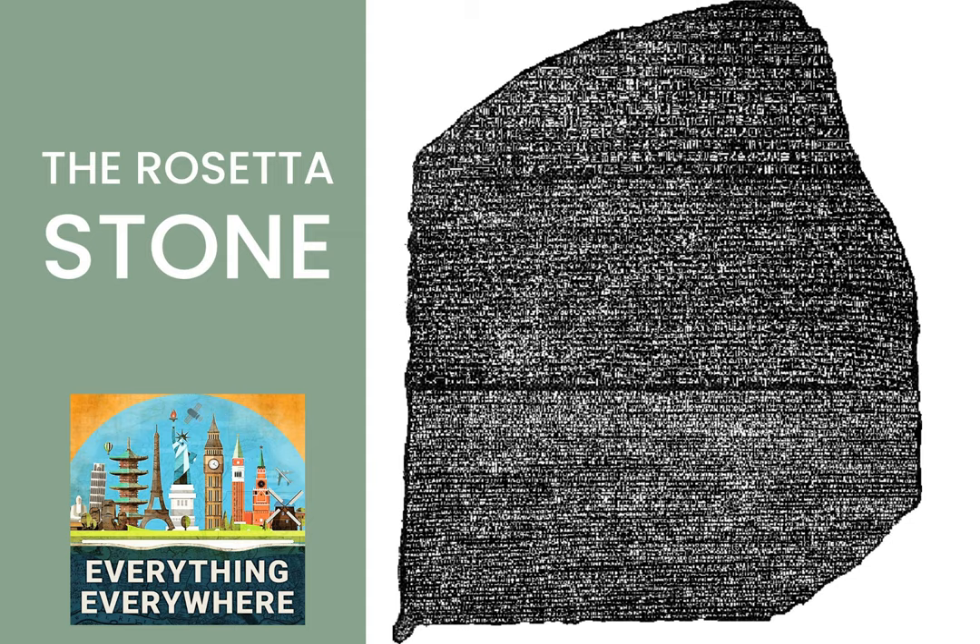As Champollion himself explained it in 1822: "It is a complex system, writing figurative, symbolic, and phonetic all at once, in the same text, in the same phrase, I would almost say in the same word." Basically, it was far more complicated than anyone ever imagined. Nonetheless, the riddle of hieroglyphics was finally figured out, and it was all due to one French army officer who found a stone while repairing a fort. Without it, we'd probably still be in the dark today about hieroglyphics.